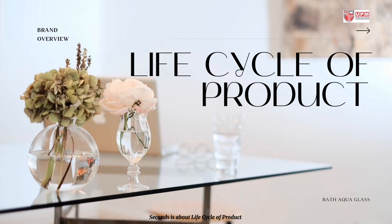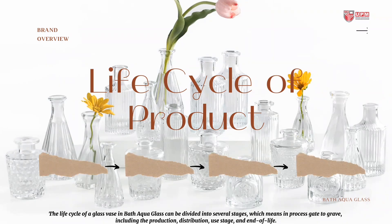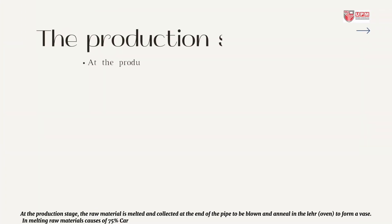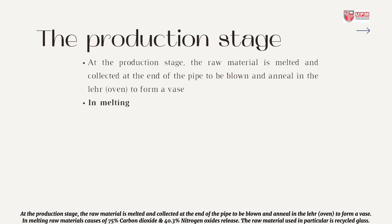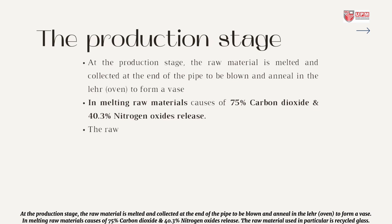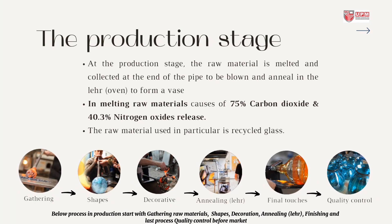Second is about the life cycle of the product. The life cycle of a glass vase at Bath Aqua Glass can be divided into several stages — a gate-to-grave process — including production, distribution, use stage, and end of life. At the production stage, the raw material is melted and collected at the end of the pipe to be blown and annealed in the layer oven to form a vase. Melting raw materials causes 75% carbon dioxide and 40.3% nitrogen oxides to be released. The raw material used is recycled glass. The production process starts with gathering raw materials, shaping, decoration, annealing, finishing, and finally quality control before going to market.